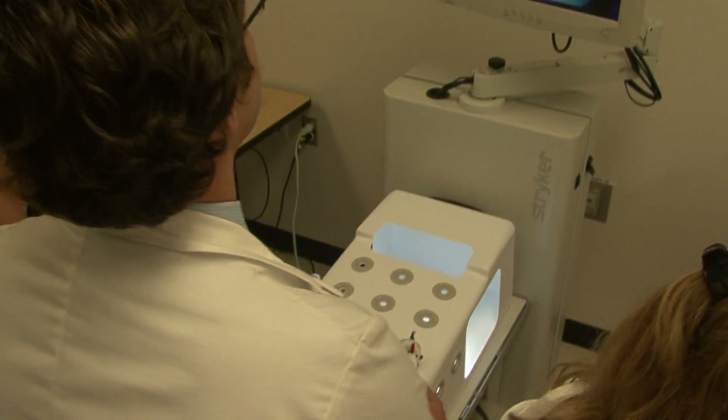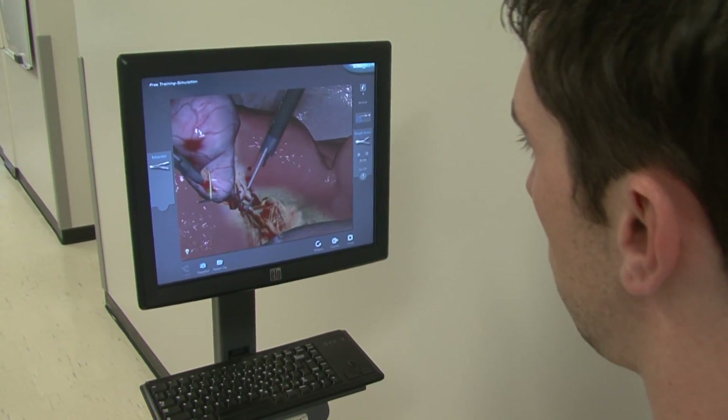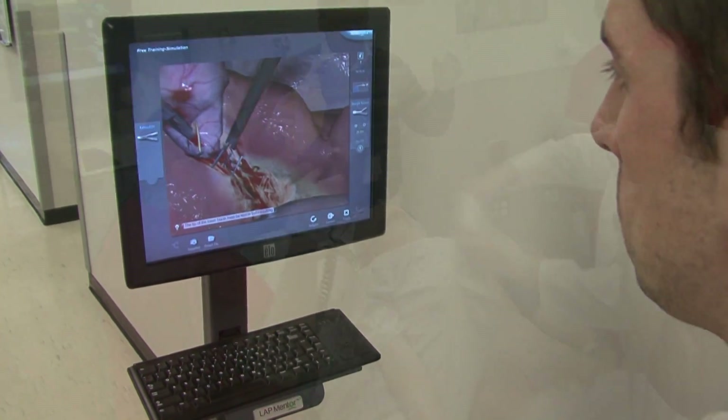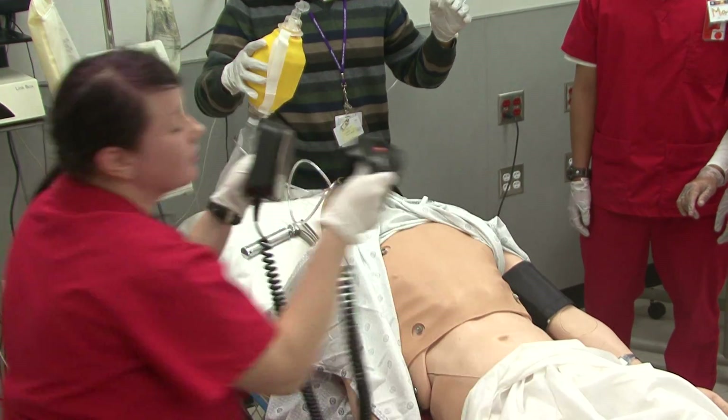I was told that this is probably the best in the West. There are many, many skills lab facilities throughout the country, but this is, I believe, one of the very few that includes multiple institutions and multiple health professions together.